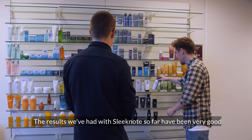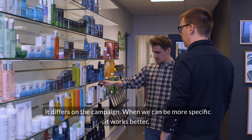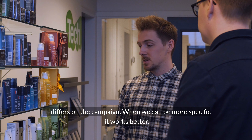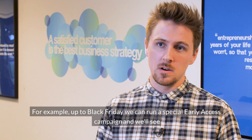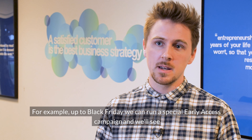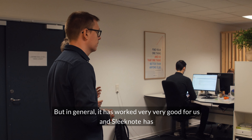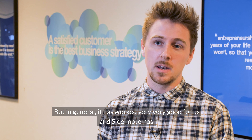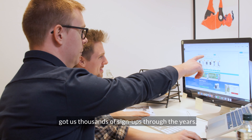The results we have with Sleeknode so far have been very good. It differs by campaign — when we can be more specific it works better. For example, up to Black Friday we can run a special early access campaign and we see a higher conversion rate. In general it has worked very, very well for us, and Sleeknode has got us thousands of sign-ups through the years.